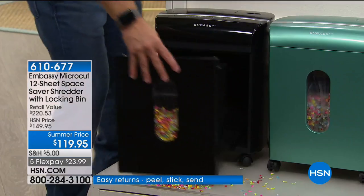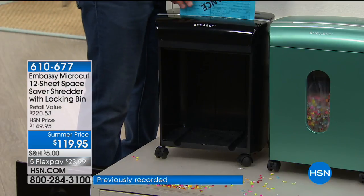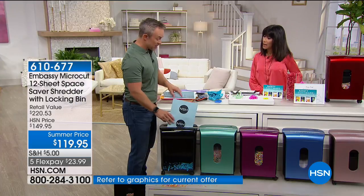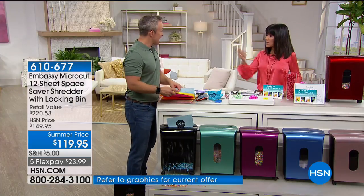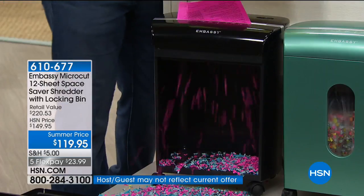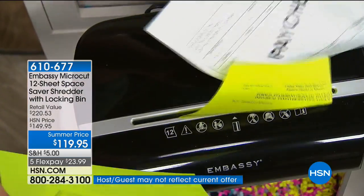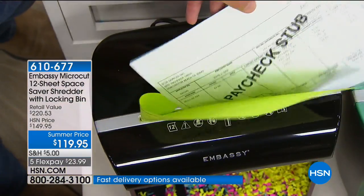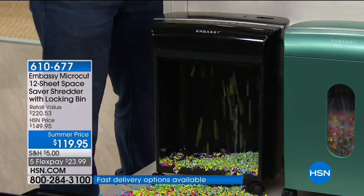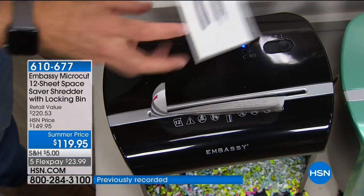I want to share the statistics because this is where it gets astonishing: one in seven of us fall victim to identity theft. When we launched this in 2011 it was one in ten — it's on the rise. Think about everything lying around the house: social security documents, medical records, paycheck stubs. We hold on to this stuff for a while, but after a certain amount of time we can get rid of it.